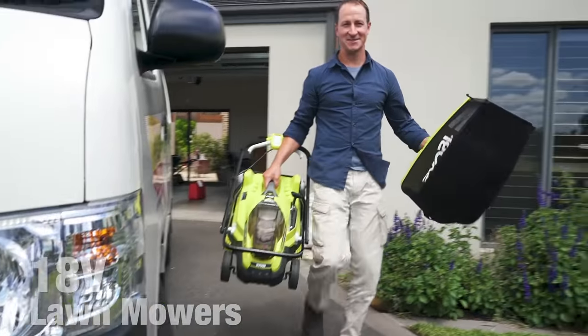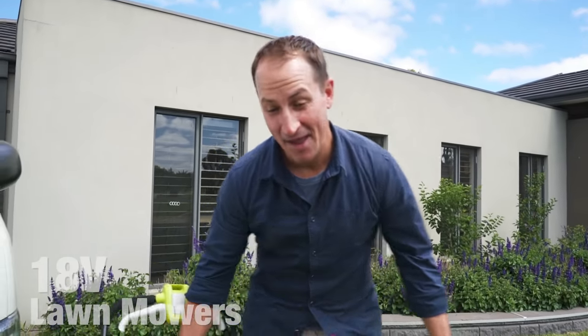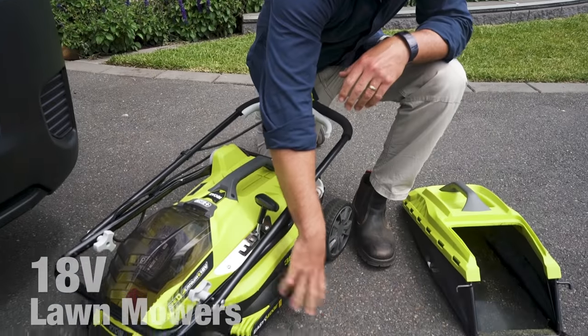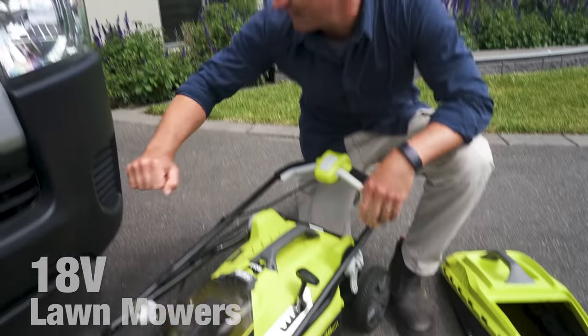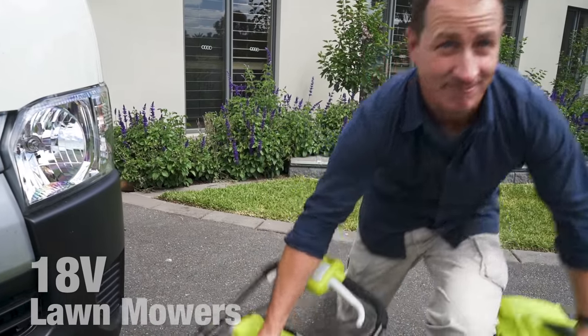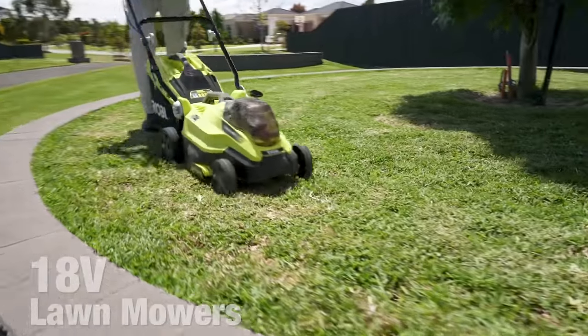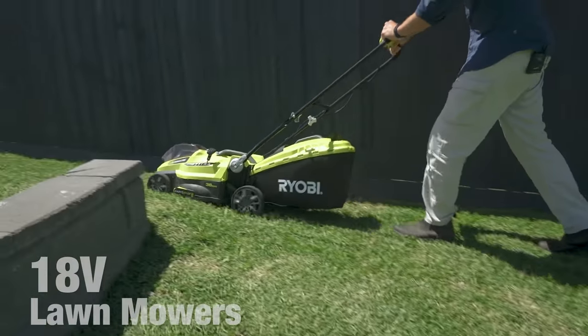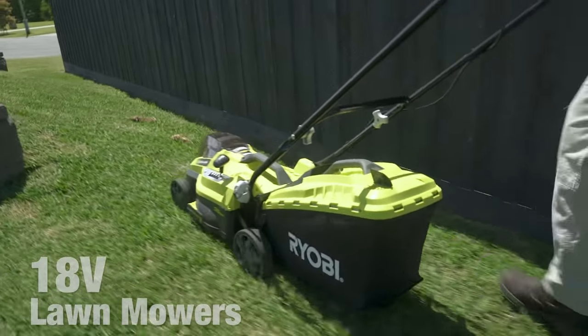Look how light this thing is. It's a common misconception that steel decks are stronger than plastic. However, the plastic decks in all Ryobi mowers are made with the same lightweight and tough material as your car's bumper, so they're built to take a beating. There's also no bending or chipping. Up to 50% lighter than the equivalent steel deck, these are easy to push around.